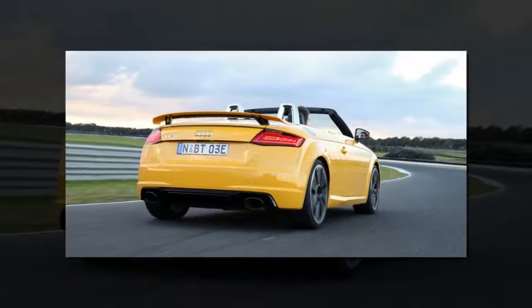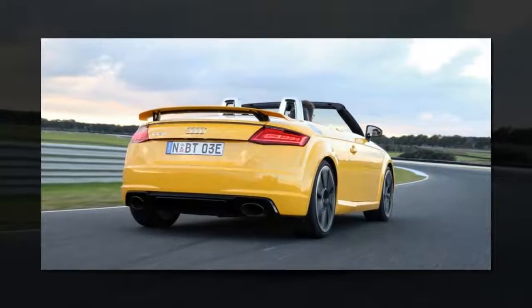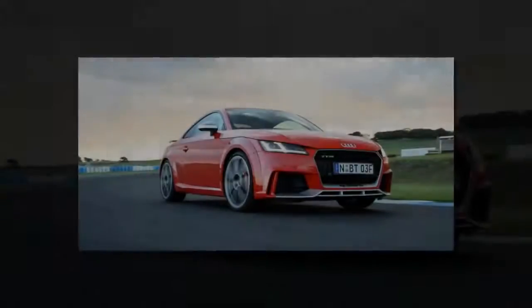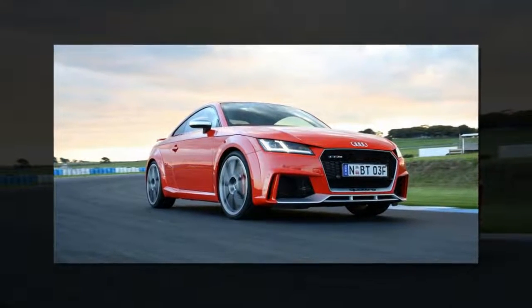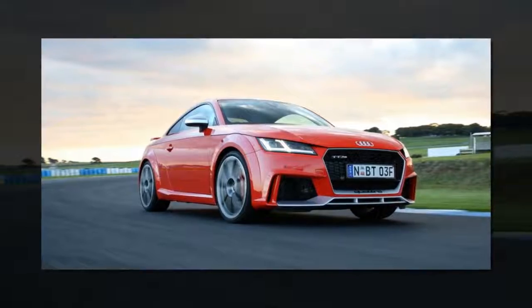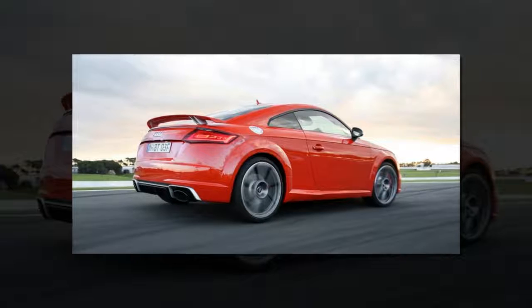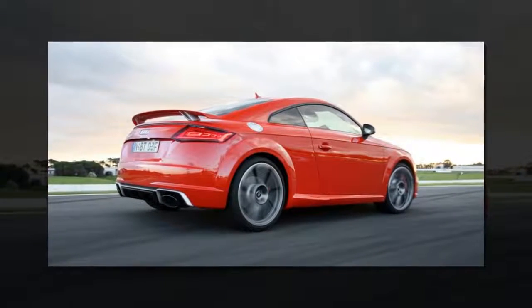It looks the part, too, with sharp angles and aggressive vents. The fixed rear wing replaces the electrically operated item and helps balance the now iconic TT shape. You can delete the spoiler at no cost if it's not your thing. That low turret and rounded ends work well in the third generation TT, further cementing this car as a style leader.